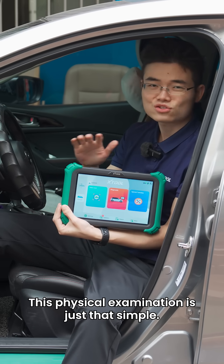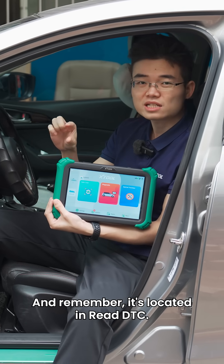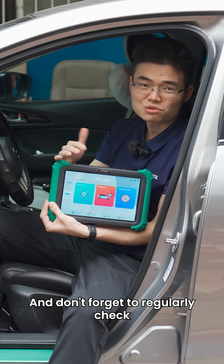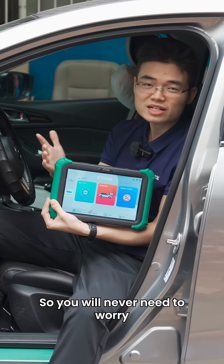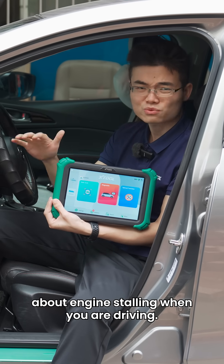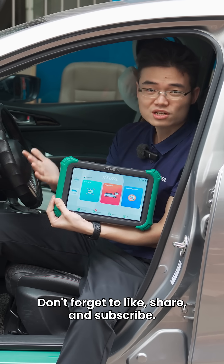This physical examination is just that simple. Remember, it's located in the read DTC section. Don't forget to regularly check the engine's physical status — that way you will never need to worry about engine stalling while driving. Want to know more car repair tips? Don't forget to like, share, and subscribe.